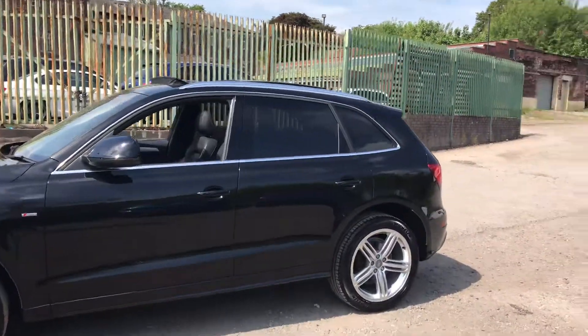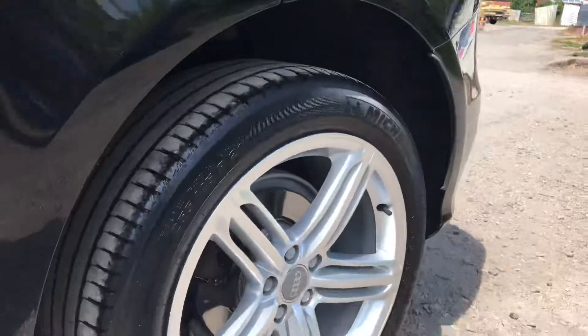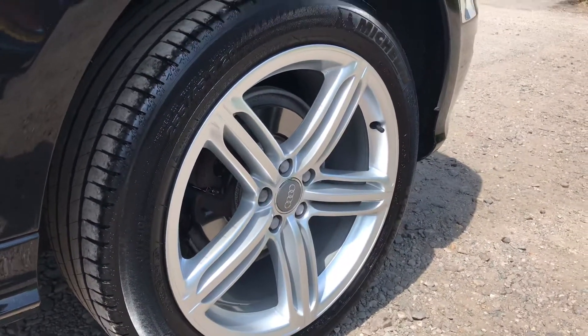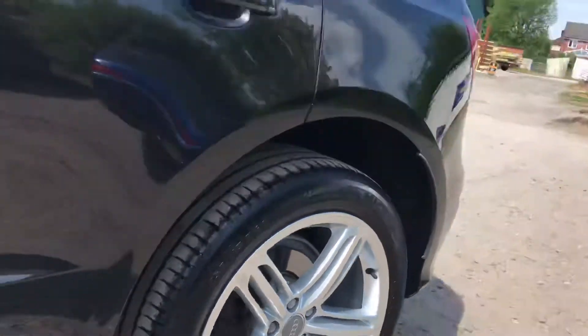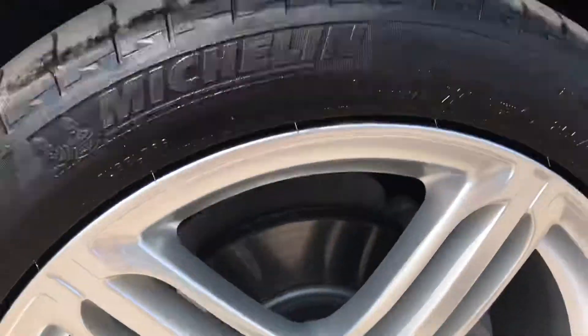The car has the chrome window trims, there's no big dents, marks or scratches anywhere on the vehicle. It's got really good premium high quality tyres all round with loads of good tread on them. The car's actually had recent disc brakes at the front as well — you can see the discs are nearly new here.